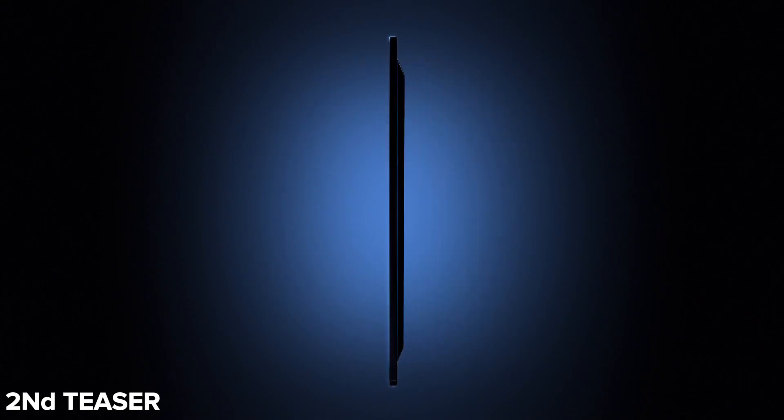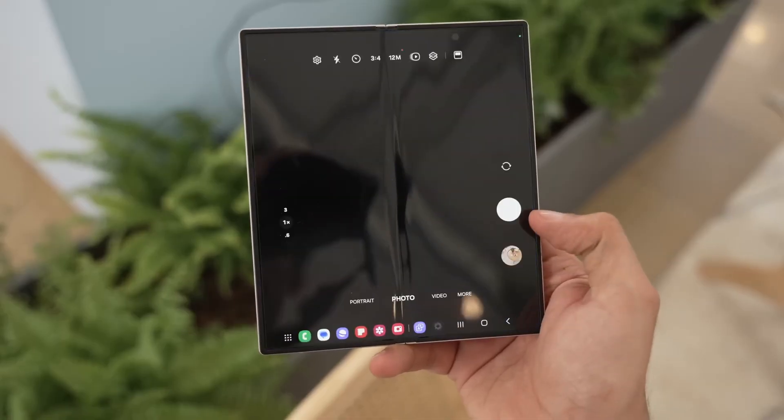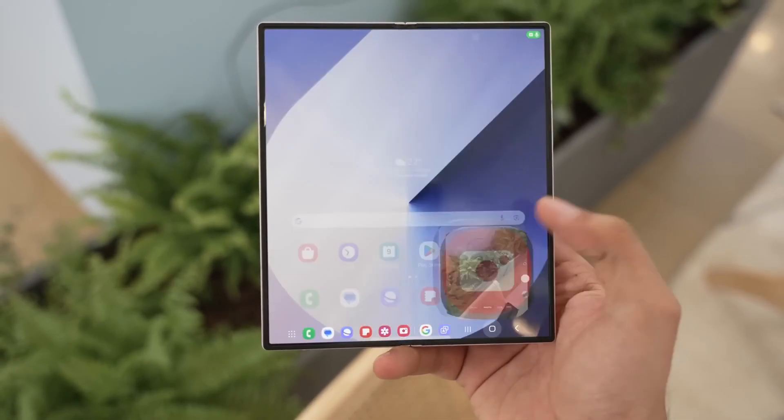Samsung has kicked off its teaser campaign for the Galaxy Z Fold 7, offering the first look at upcoming camera improvements for its latest foldable device. The Z Fold 7 will feature a more advanced multimodal AI search built directly into the Galaxy camera app — an in-house feature powered by Galaxy AI. According to Samsung, the camera will be capable of understanding what it sees and reacting accordingly.